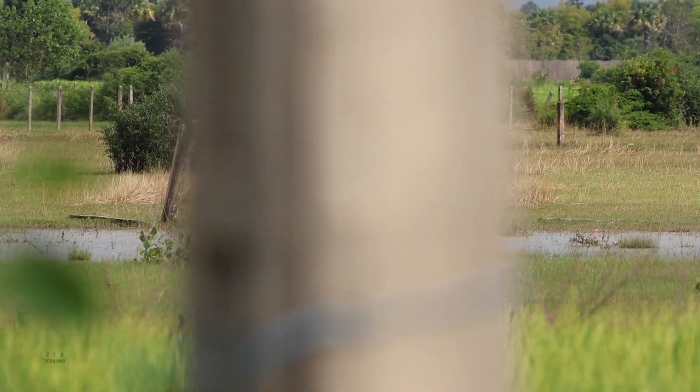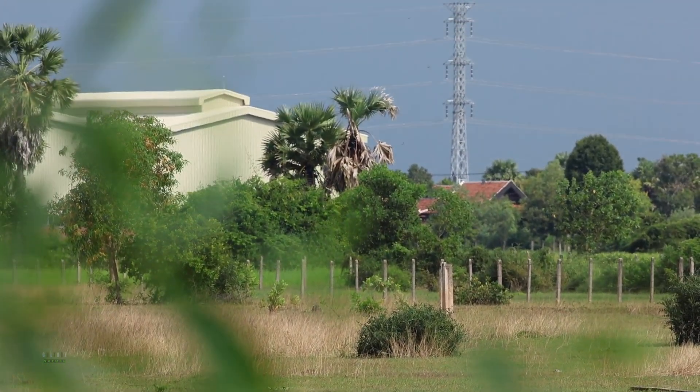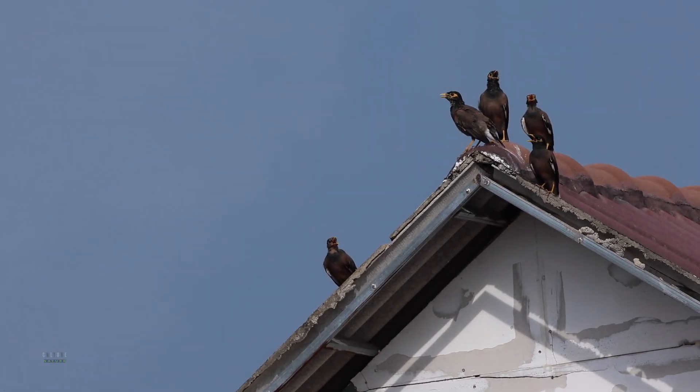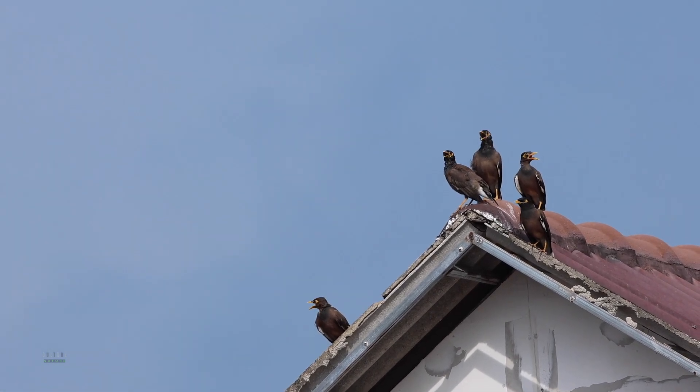There's a big flock that just flew away and some are still perched on the roof right here. I don't know what they're doing but they seem to be watching every angle.